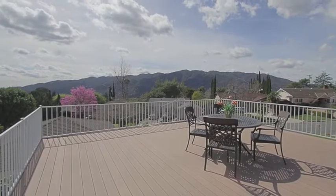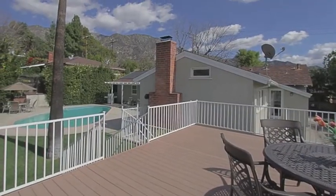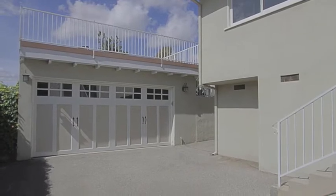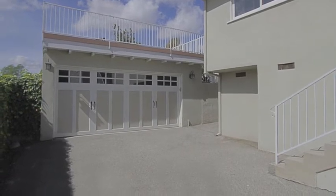A few steps up and you arrive at a spectacular upper deck with a breathtaking vantage of the surrounding valley. The two-car garage has extra shelves and a newer carriage house-style custom automatic door and light sconces.